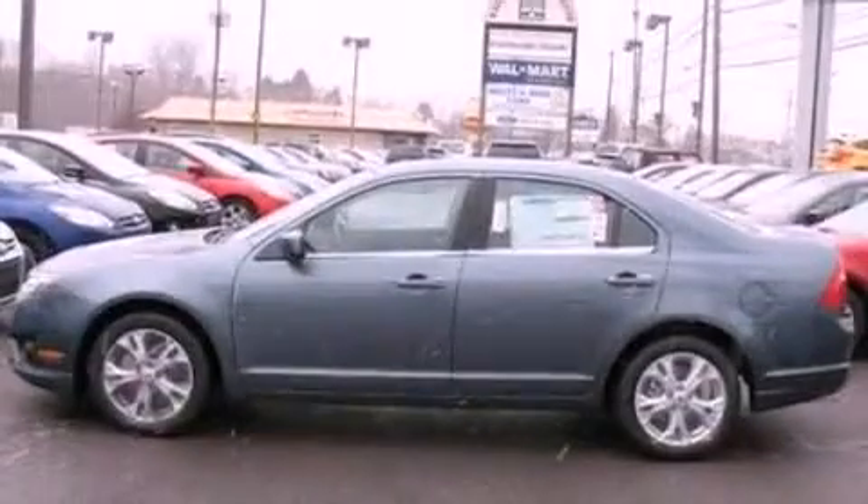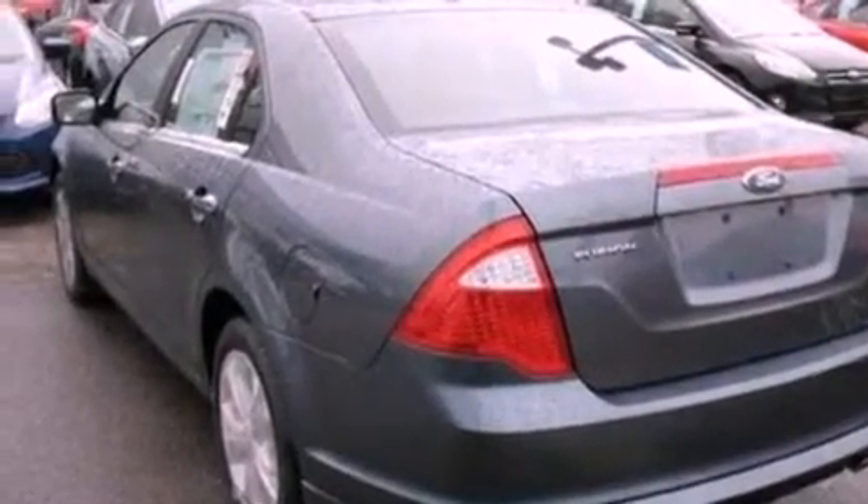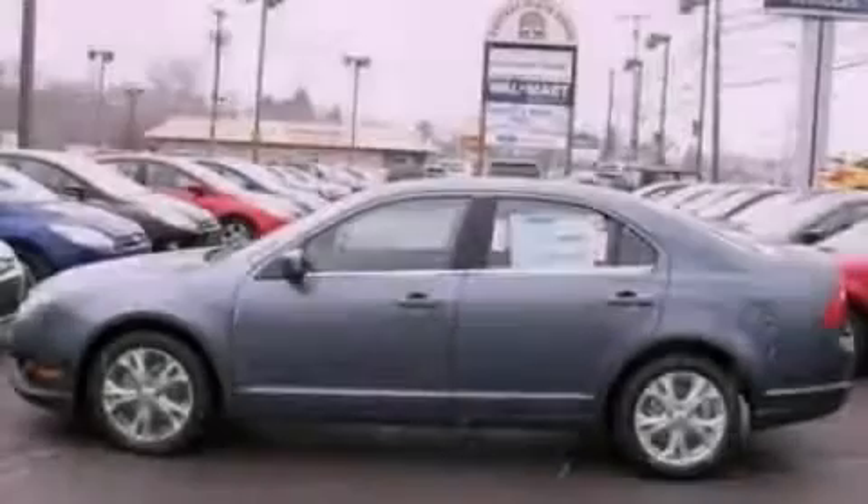With an EPA estimated rating of 33 miles per gallon on the highway, it doesn't compromise fuel efficiency for size, comfort, or fun. Call now to find out how you can own this breathtaking vehicle.